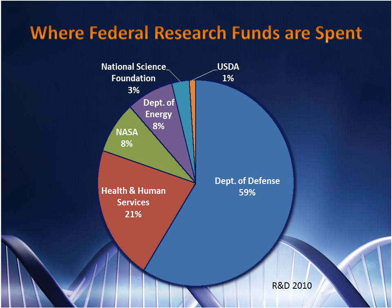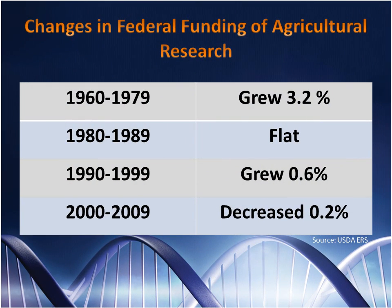One of our great challenges is that the amount of federal funding that supports agricultural research is insufficient. We've seen the budget debates going on in Washington, and it's clear that funds for agricultural research are not likely to increase in the future. Now is the time for all interested parties to invest in American agriculture.